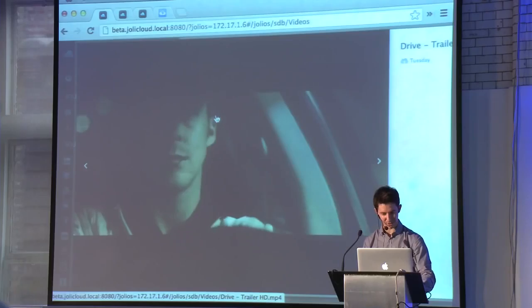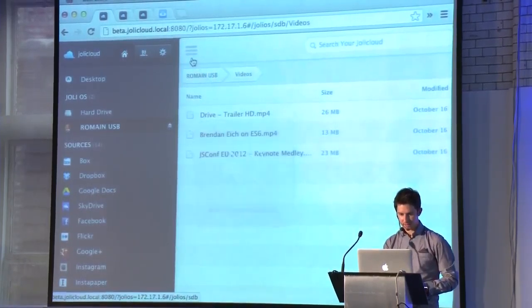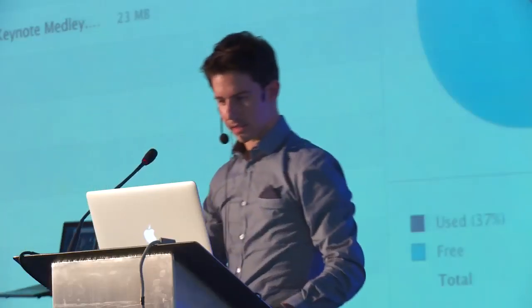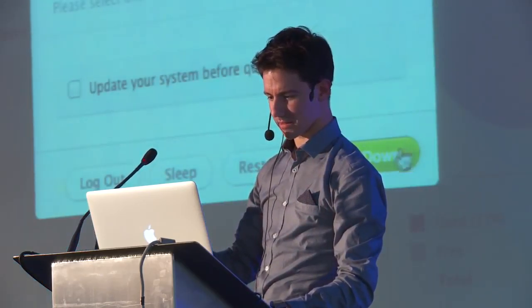And we can go further. If you have a look at the computer from here, I can even remotely shut it down. Just shut it down right away.